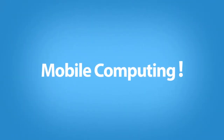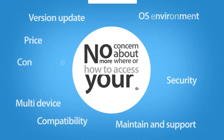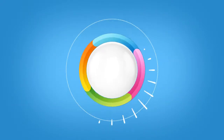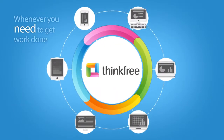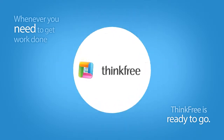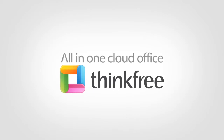Mobile access. No more concern about where or how to access your office productivity software. Whenever you need to get work done, ThinkFree is ready to go. Experience ThinkFree, the all-in-one cloud office.